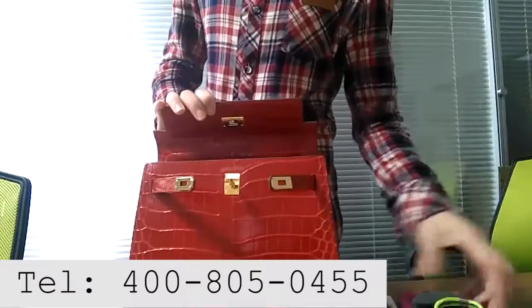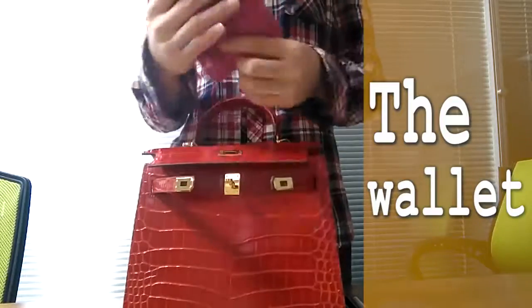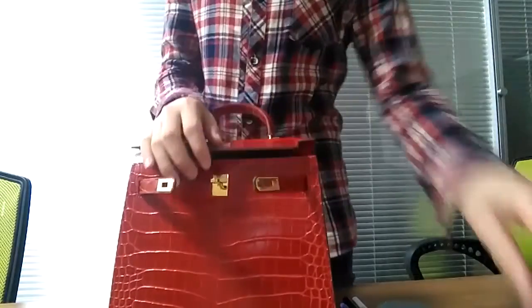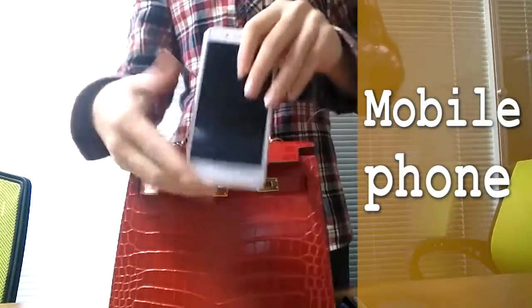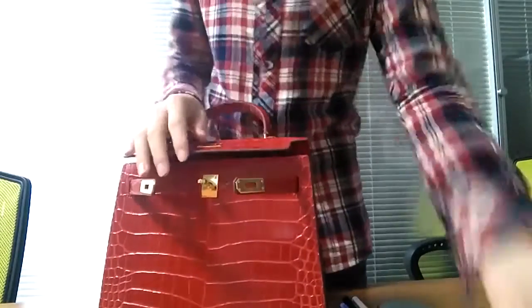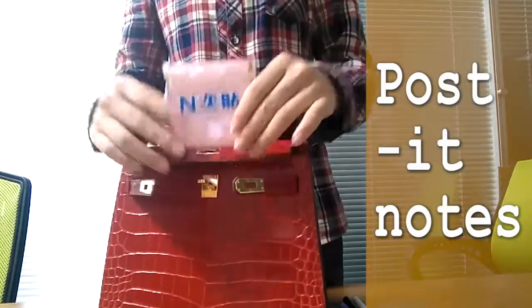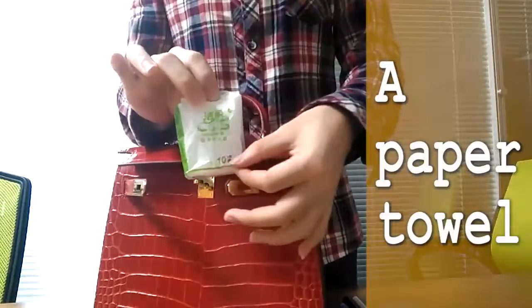We'll demonstrate the approximate capacity of the inside of the bag. After our test, our bag can be equipped with everyday items a female friend will bring going out — for example, a purse, a mobile phone, post-it notes convenient for recording things, toilet paper for hand use or going to the restroom, and a mirror, since female friends going out always want to keep themselves looking beautiful.